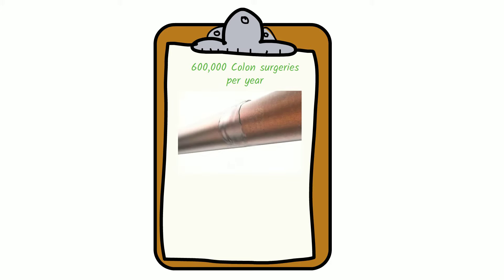At its most basic, colon surgery is like plumbing. A section of colon, or pipe, is removed and the remaining sections are joined back together.